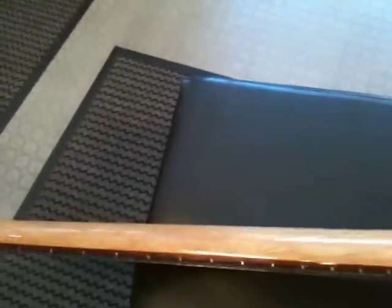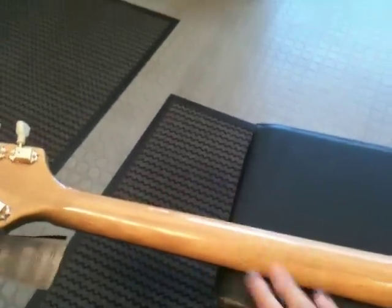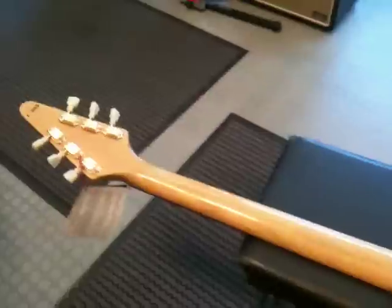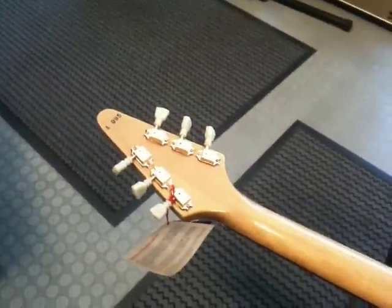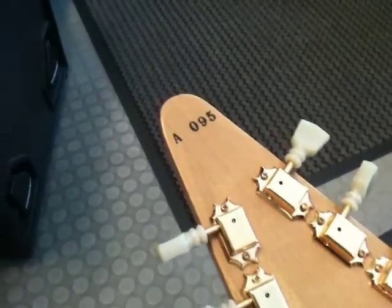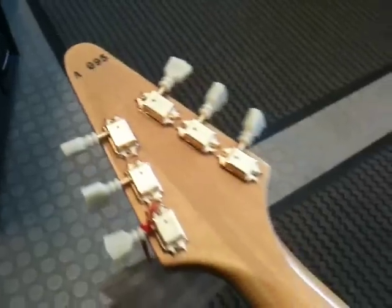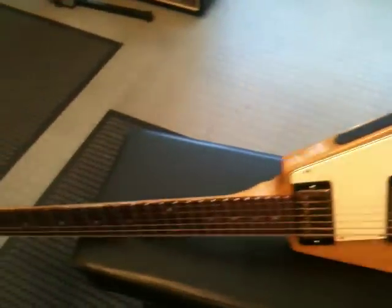It has a pretty thick neck, I would say. Not as thick as the typical 59s — it is a little bit more slim but still a good chunk of neck. Here you can see the serial number A095. What an amazing and extraordinary Gibson Flying V heritage.